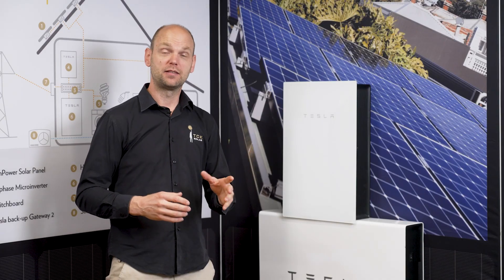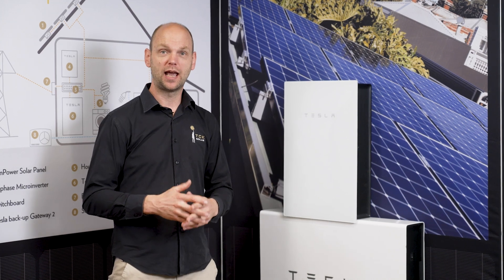The technology of the Tesla battery is fantastic. The investment is not for everybody, but the independence from the grid and the power security is what most of our customers love.